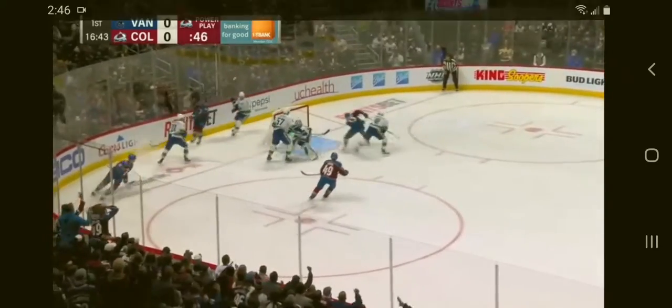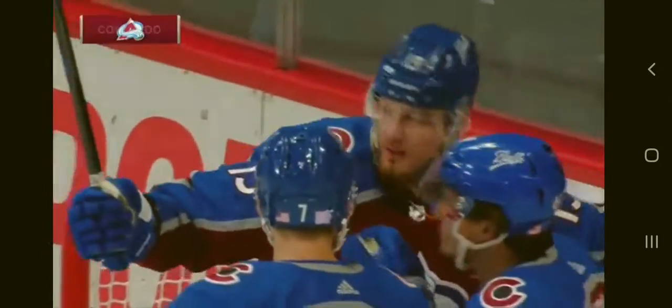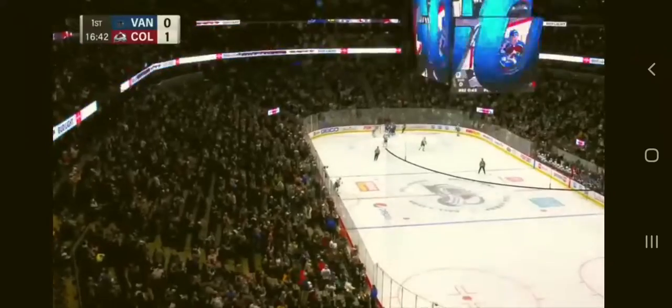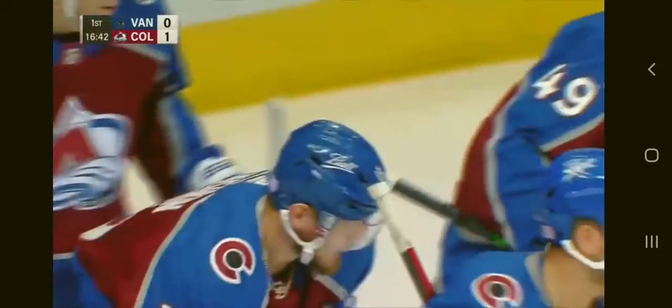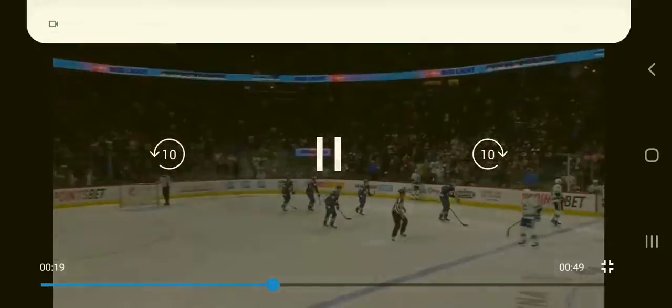The circle for Kadri! What a save! But Larry Nachushkin cleans up between the circles in the low slot and rips it home. It's a power play goal, and the Avs have taken a 1-0 lead.